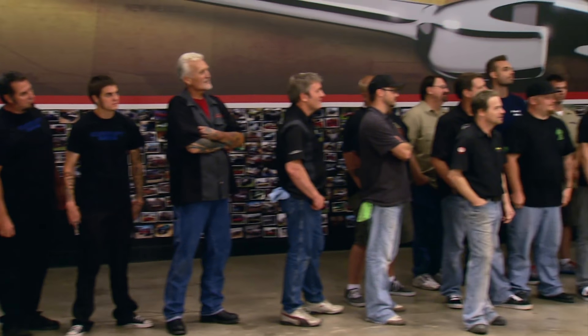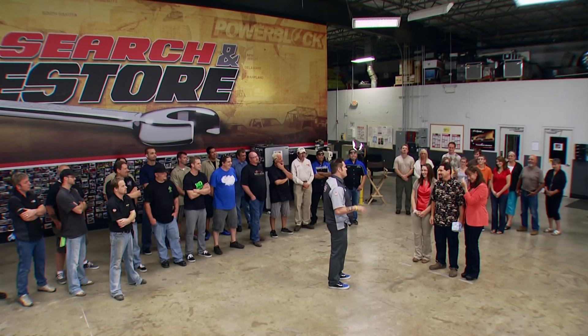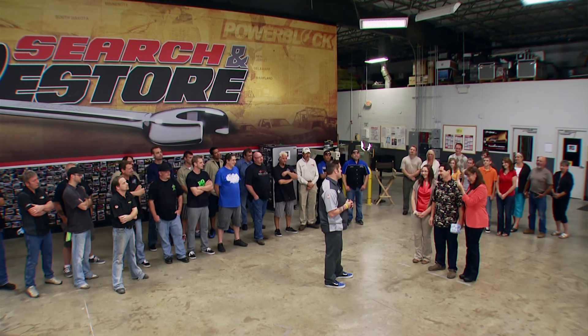Everybody, this is Tom and Lisa Moore from Montrose, Michigan. This is all the volunteers — or part of the volunteers — that worked on your car. A lot of these guys traveled from all over the country, shut down their shops, spent their own money traveling here. We put over 3,000 man hours into your Hudson.